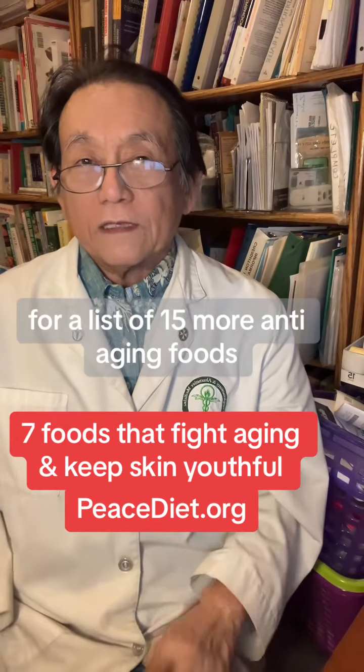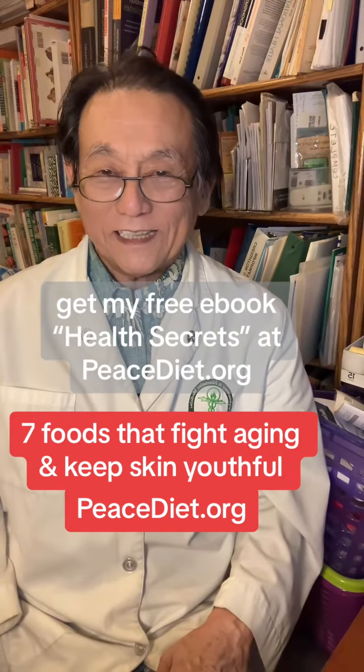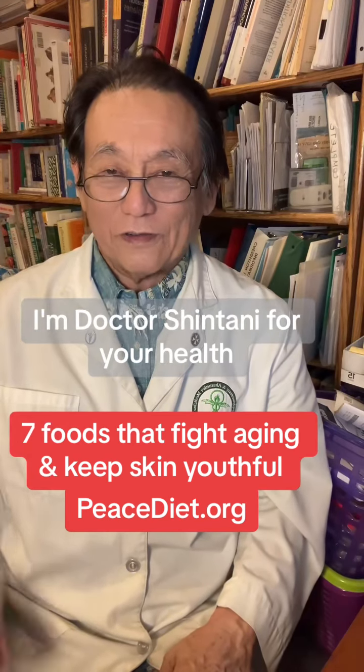For a list of 15 more anti-aging foods, get my free e-book, Health Secrets, at peacediet.org. I'm Dr. Shintani for your health.